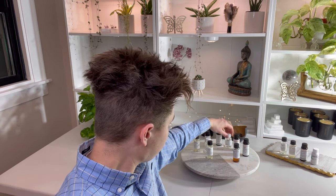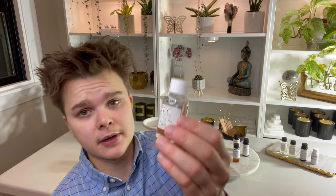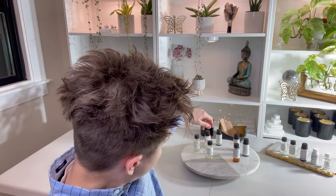Next up I'm going to be trying Magic in the Air by Aztec Candle Supply. This is a Bath & Body Works type. This is very true to name — I'm familiar with the Bath and Body Works fragrance and this smells like an exact dupe. It's perfumey, soapy, berries. This would make a beautiful lotion.